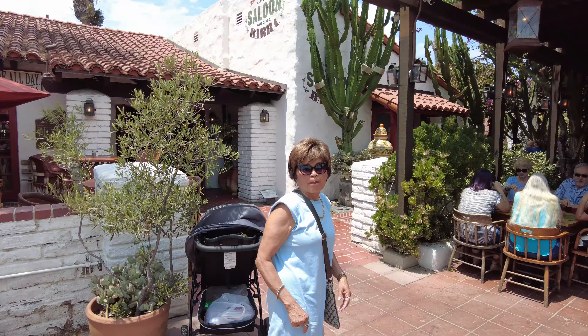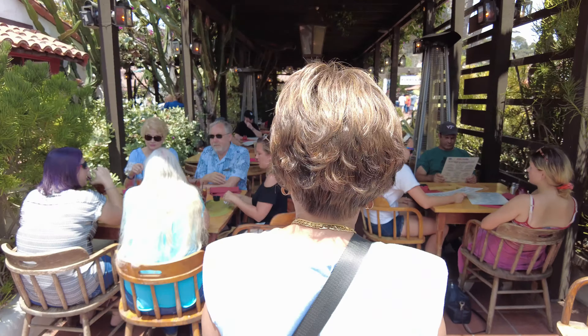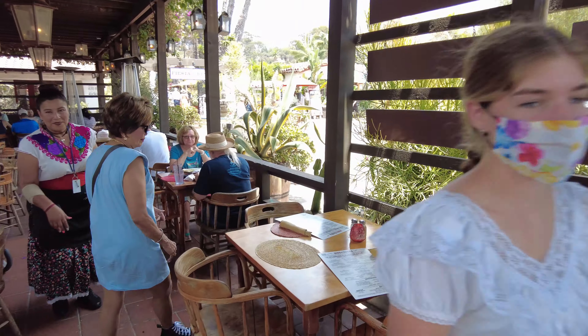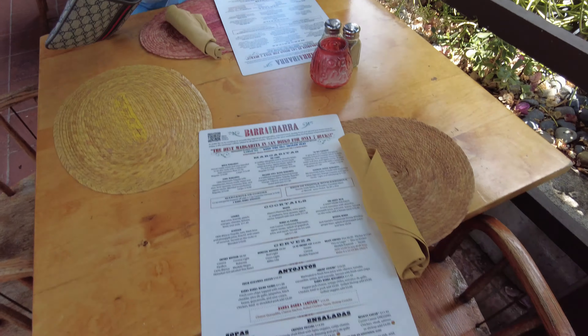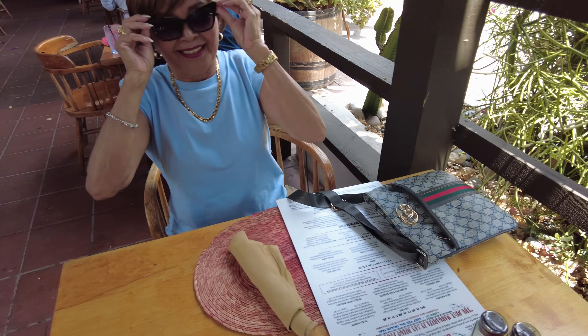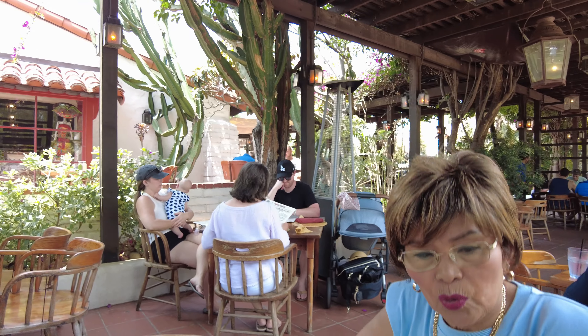Okay, we're getting ready to get seated. We finally got our table. We're going to sit down and eat now at Barra Barra restaurant. You hungry, babe? Extremely. We have margaritas — no margaritas for me, I gotta drive. I'm gonna have one beer.